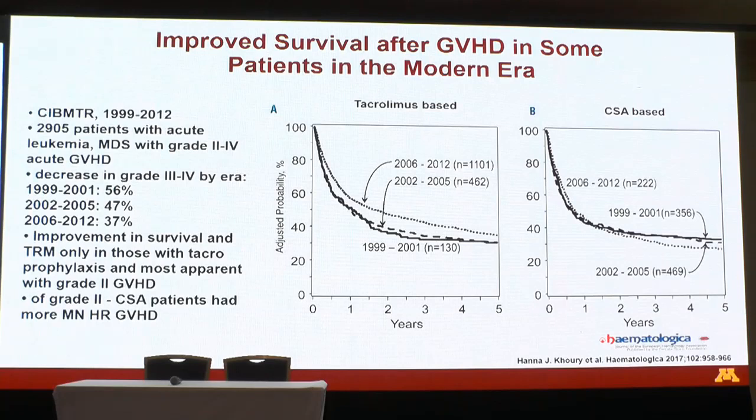For a more recent cohort, CIBMTR data of 2,900 patients with GVHD who had leukemia, transplanted from 1999 to 2012, showed that severe GVHD did appear to be decreasing over time. However, looking at survival, those with CSA-based prophylaxis showed no improvement, and improvement with tacrolimus-based therapy was only seen in those with grade 2 GVHD. Despite everything, over the last 30 years, we really haven't done a great job in treating GVHD.